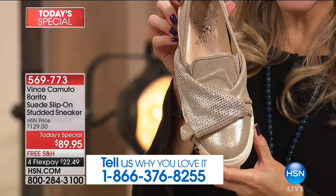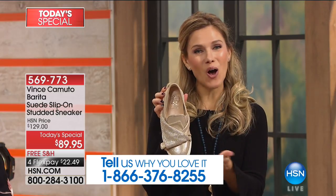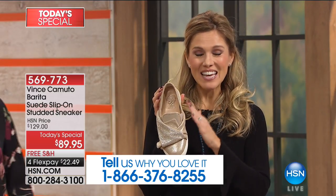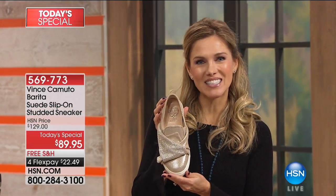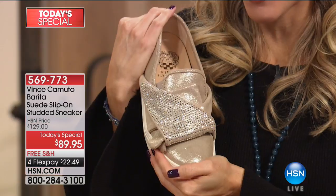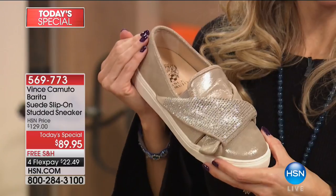Plus, it looks absolutely divine. If you're shopping with us and you've already picked this up or you're picking this up, give us a call. Tell us why you love shopping Vince Camuto, why you love shopping here at HSN, getting exclusive designs, taking advantage of FlexPay. The number to give us a call is 1-866-376-8255. I'm falling in love with this Platino - I almost want to just take her home because she goes with everything. She's got this shimmer and this sparkle about her.